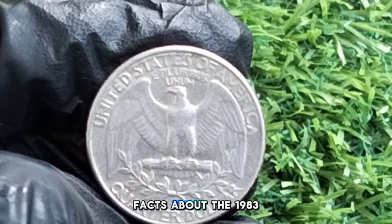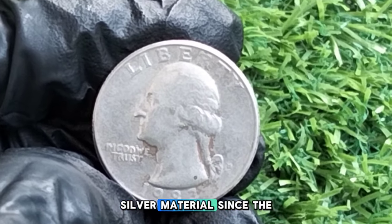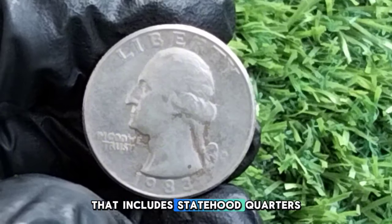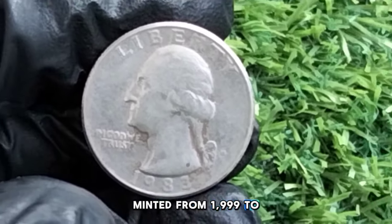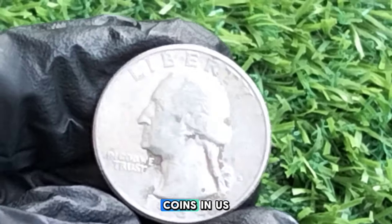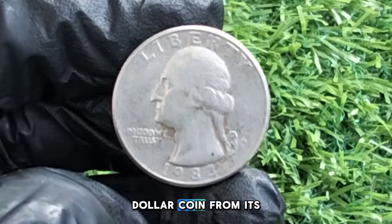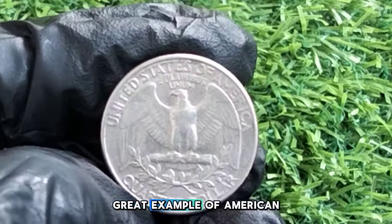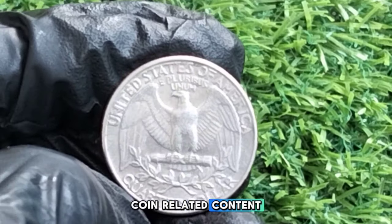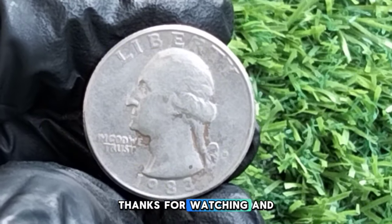Here are a few fun facts about the 1983 Washington quarter. It's among the first quarters minted entirely from non-silver material since the 1960s. The quarter is also part of the larger series that includes statehood quarters minted from 1999 to 2008, and the Washington quarter symbolizes American heritage as one of the most widely circulated coins in U.S. history. If you enjoyed this video, please give us a thumbs up and subscribe for more coin-related content. Let us know in the comments if you have any 1983 quarters in your collection. Thanks for watching and happy collecting!